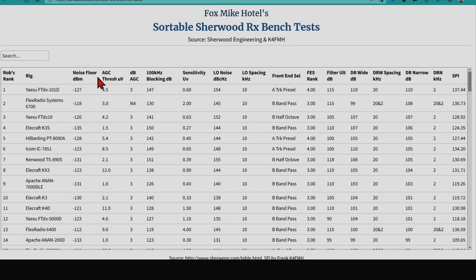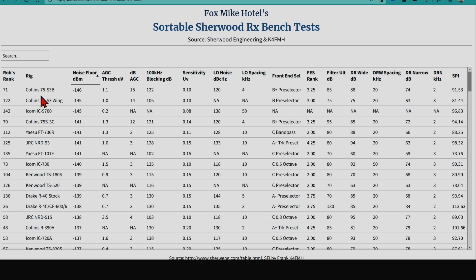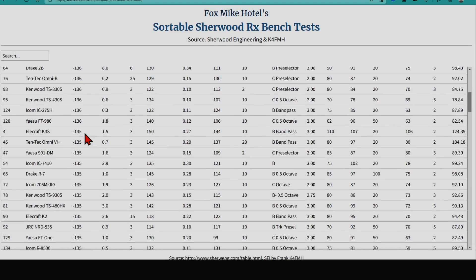Re-sorting the table to find what appears to be the best, that's a Collins 75S3B — a tubed receiver — and a couple of flavors of that one. The FT-101E, which was transistorized — it's a hybrid, but the finals, the final amplifier tubes, a pair of tubes and the driver were tubes, but the rest of it was solid state.